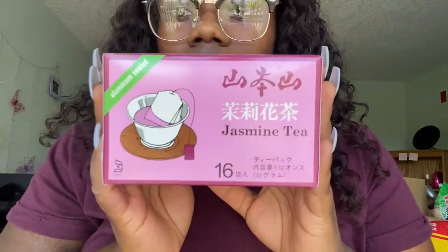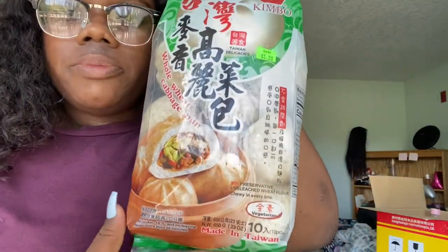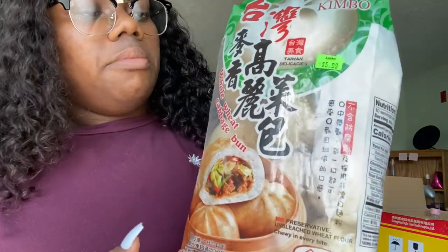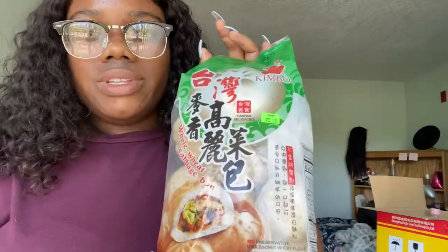I got some jasmine tea for my little brother — he has an obsession with tea and loves to try all kinds, so I got him some jasmine tea. Then I got some cabbage buns — they're basically like pork buns but with no pork, it's vegetable — and it's a wheat version with no soy. I was actually able to find products that kind of suit my allergies. They had all kinds of pork buns that looked absolutely delicious, and I wish I could get them, but I'll settle for this.